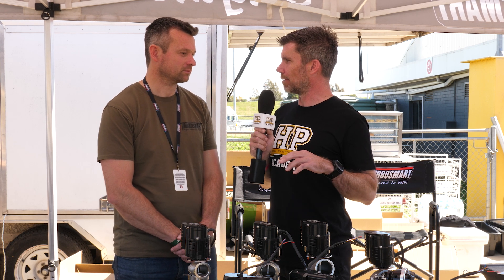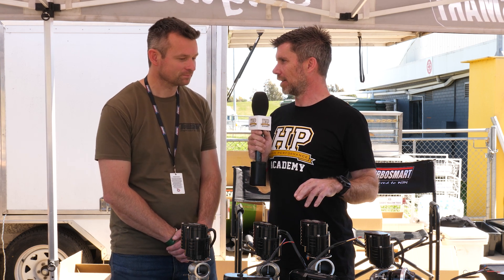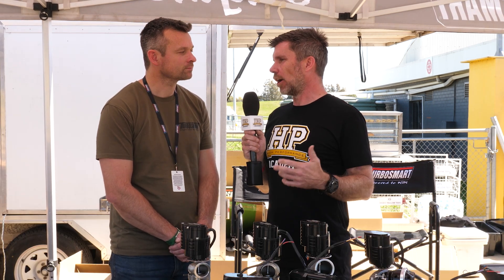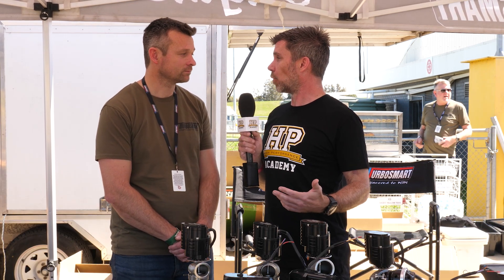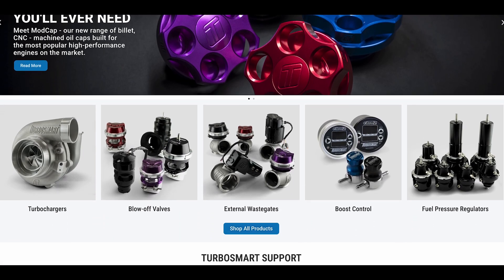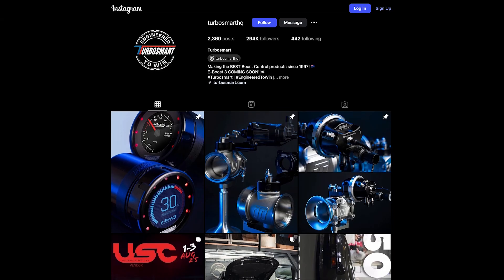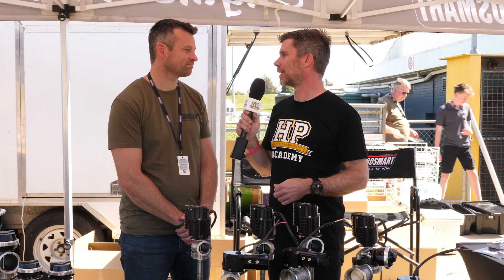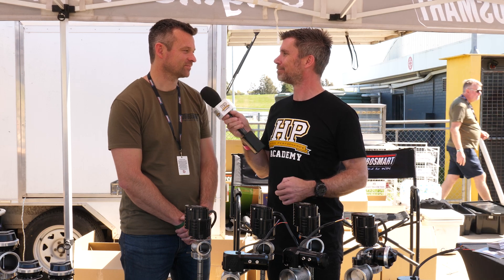We now have a better understanding of what the electronic wastegate is and where it's best suited. If people want to find out more about the product or purchase, the best place is the website, turbosmart.com, or you can follow TurboSmart on Facebook, Instagram, and YouTube. Thanks for the insight into the product, Matt.